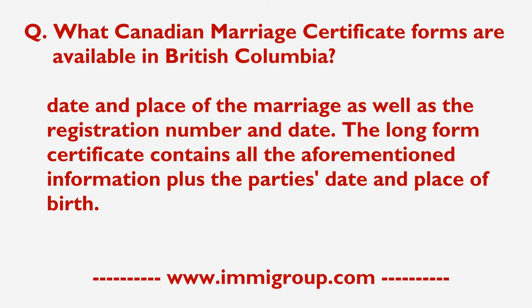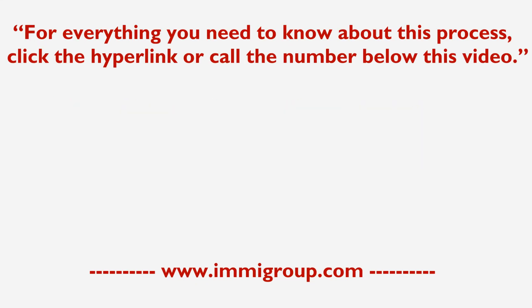The long form certificate contains all the aforementioned information, plus the party's date and place of birth. For everything you need to know about this process, click the hyperlink or call the number below this video.